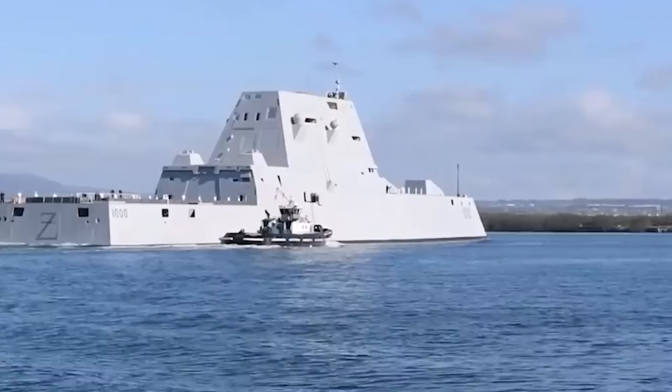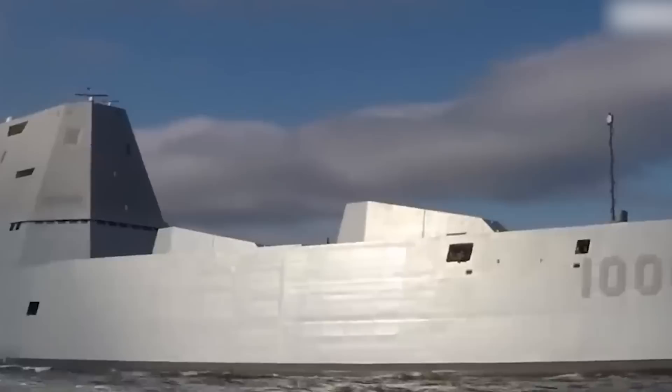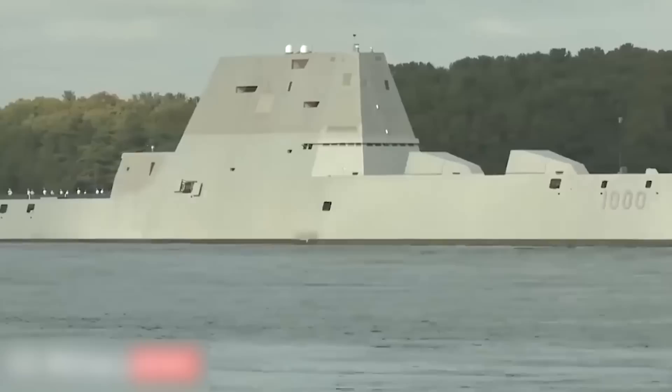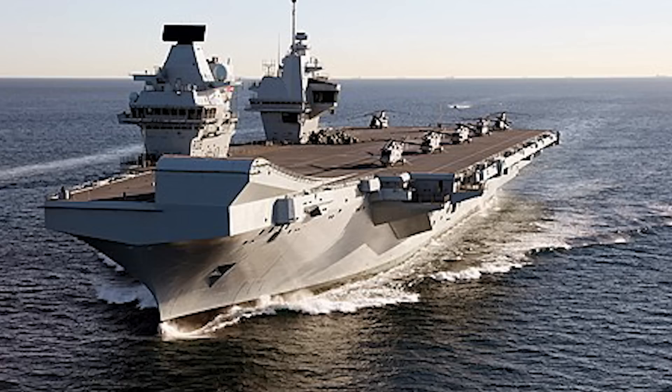The USS Zumwalt is an all-arounder, and also has an appearance rather unlike any other naval destroyer that's come before. This angular, boxy shape is more like a spaceship than a seafaring vessel, and it's been tested for the ultimate poor conditions at sea. The vessel's wave-piercing bow is inverted, and the shape of the ship has been sculpted to reduce the radar cross-section. All in all, the USS Zumwalt is a modern warship designed and tested to withstand contemporary battle conditions and provide backup in every arena of war.